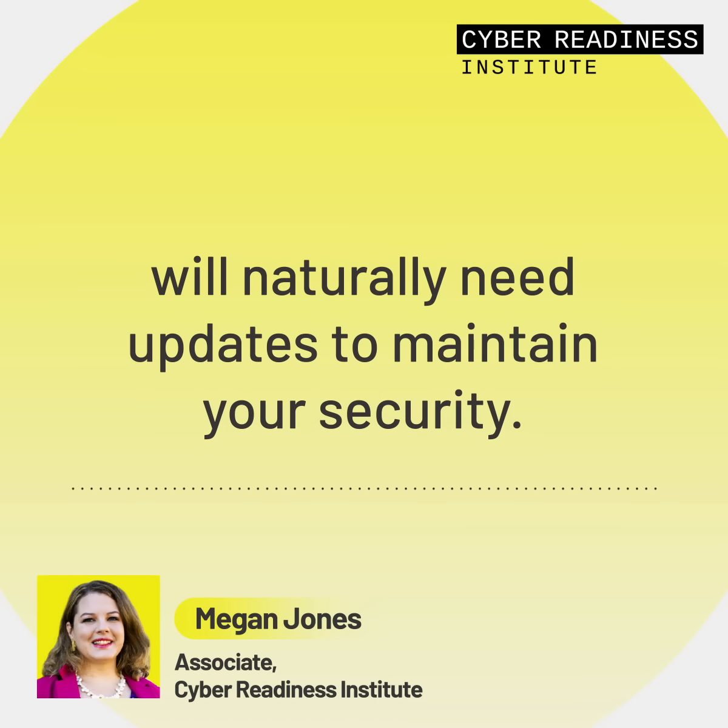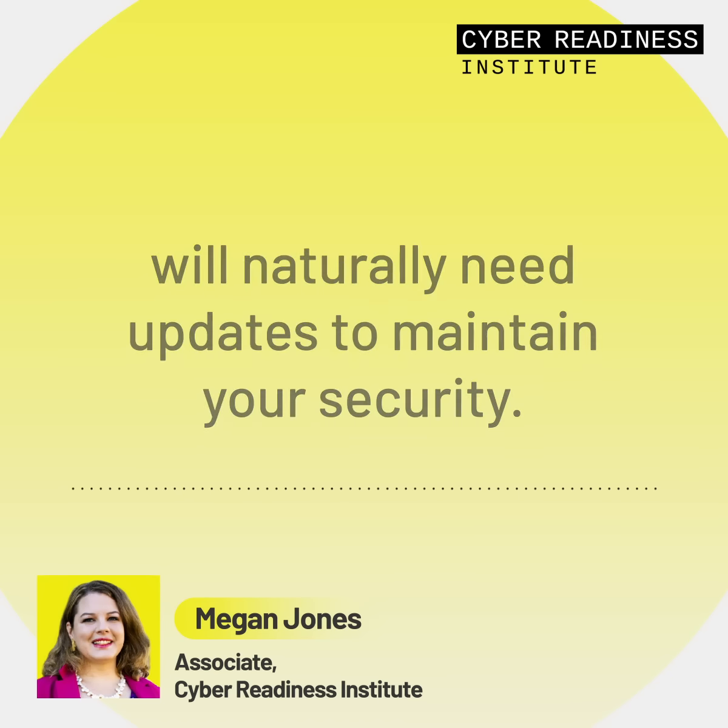Reflecting on lessons learned provides the opportunity to better respond to future security events. Tempting as it may be to avoid looking back, especially with your never-ending to-do list, taking the time to formalize lessons you have learned is strongly recommended. Take a look at the incident with a humble but critical eye to identify areas for improvement.